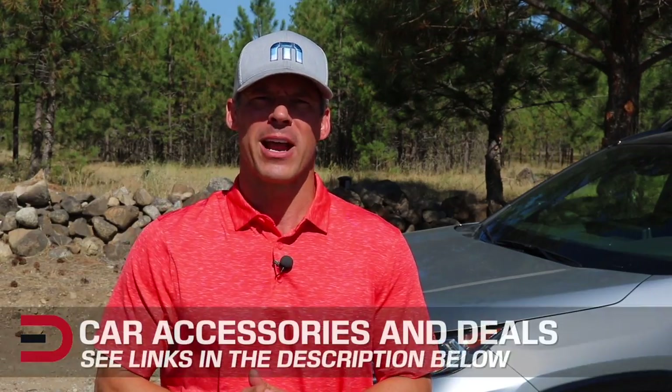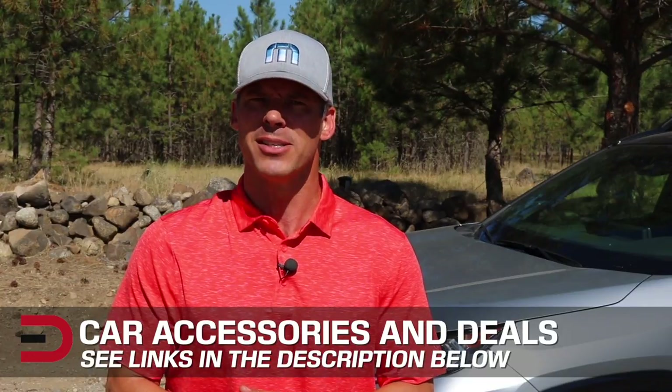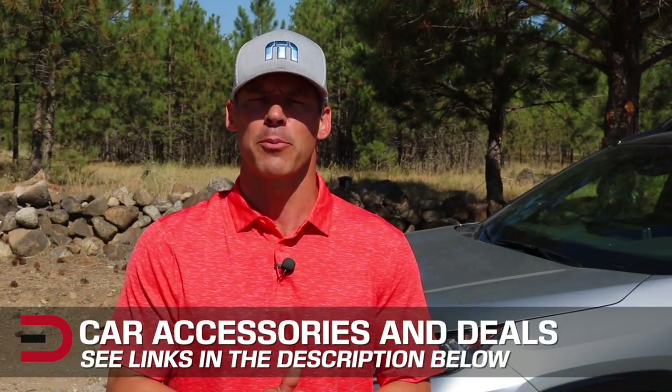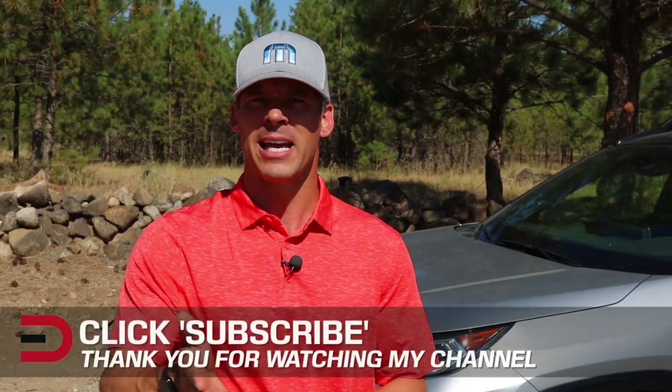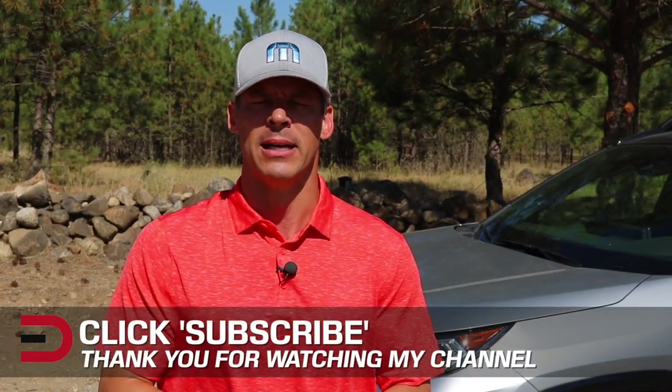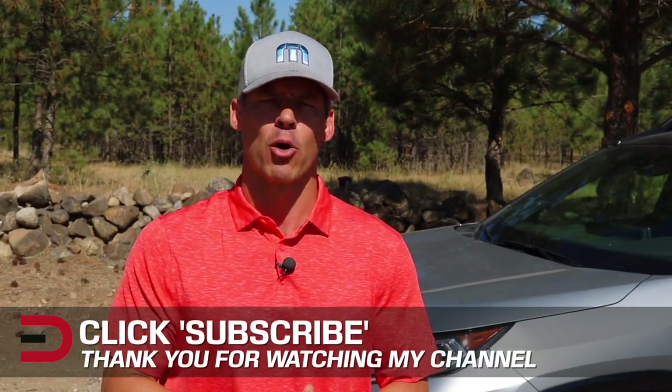One more thing before you go: I've added links in the description below to some of the best-selling automotive accessories and products on Amazon right now, plus links to some of the product reviews I've done. You can find it in the description below this video. If you don't mind, take a couple of seconds and click that subscribe button — I'm uploading two, three, sometimes four new videos every week and I don't want you to miss anything. Plus it helps support my channel. As always, if you have any constructive criticism, thoughts, or suggestions about my video, please leave it in the comment section below.